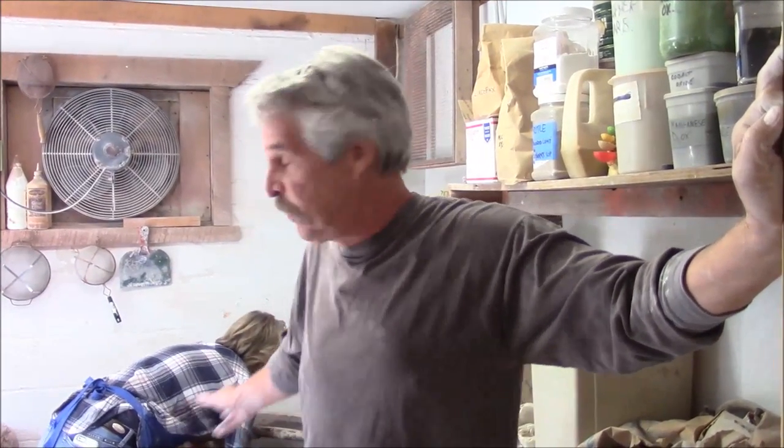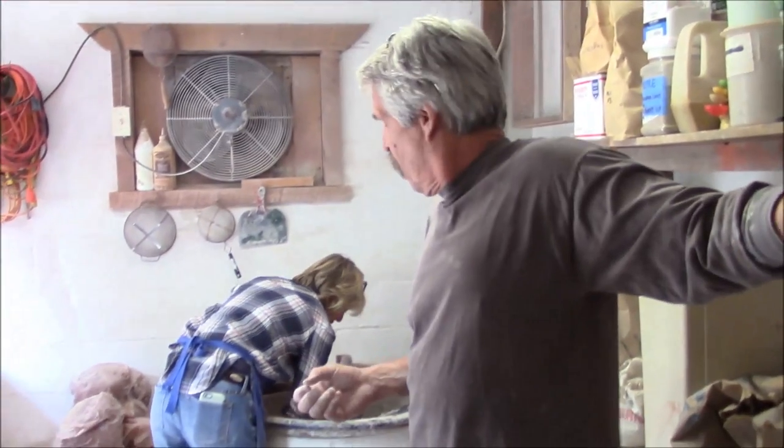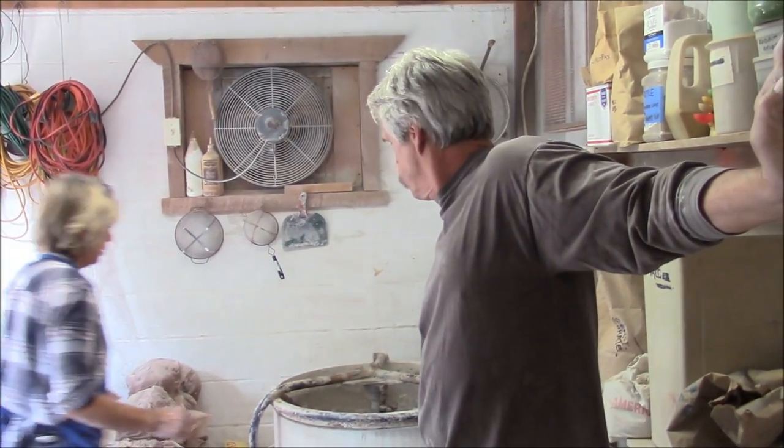None of this would have happened without Tom Collins helping me out with this machine. When we get between a rock and a hard place, the best thing to do, I think, is call on your peers, call on your mates, and usually they come through for you. So thank you, Tom Collins. Thirty-five, thirty-six years later this thing's still operating, and it's a workhorse. If you ever get the chance to help out a younger potter, do it. You won't regret it.